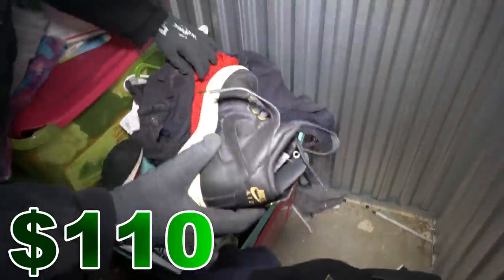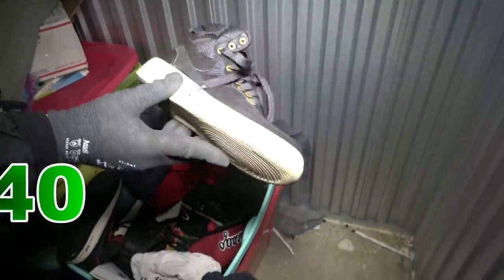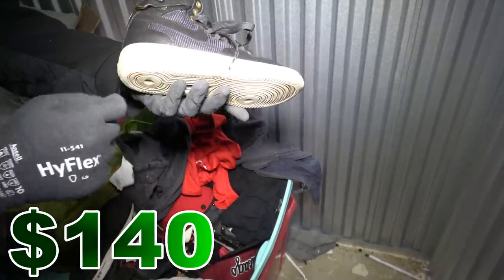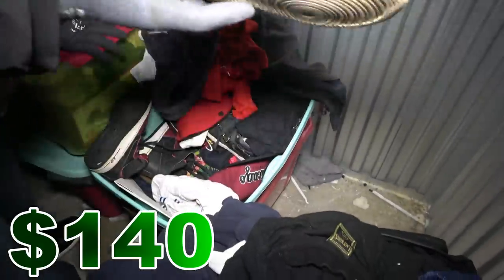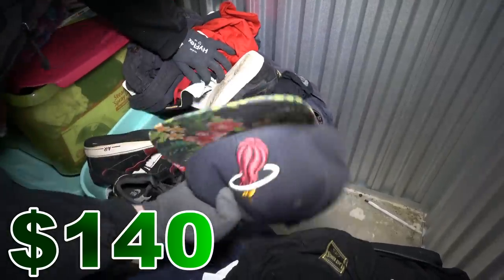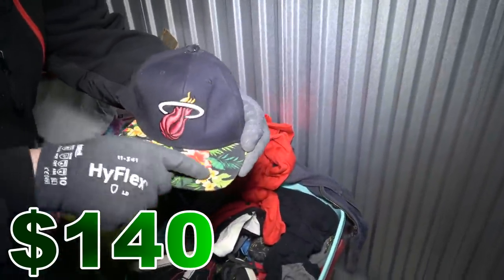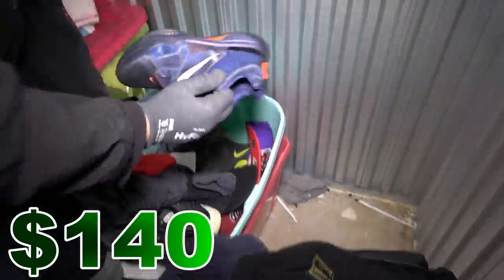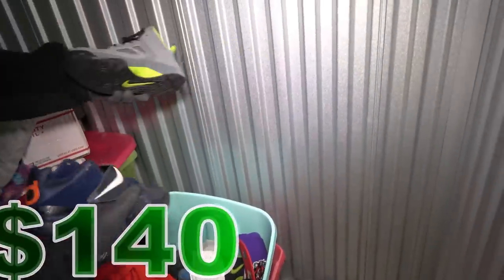Another pair — those look nice too. The only thing really wrong with these is just the white part being dirty, but with a quick wipe and a toothbrush that should come right off. This might be like a $25 pair. Miami Heat — ew, look at the bill, that's just gross.